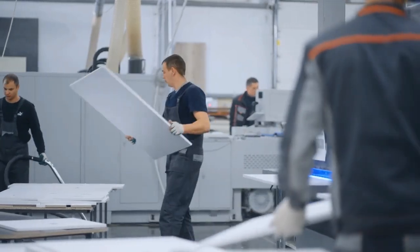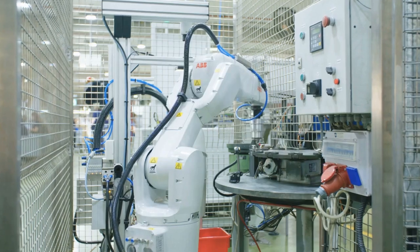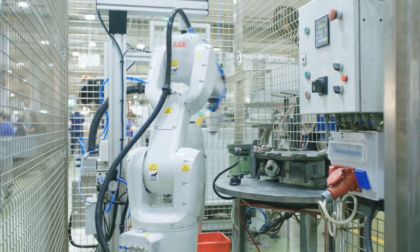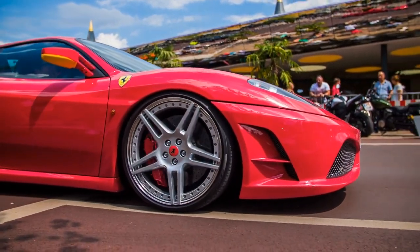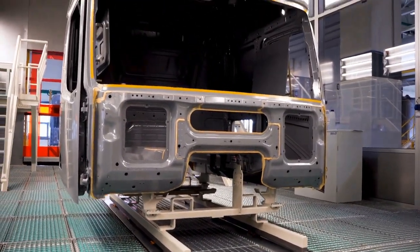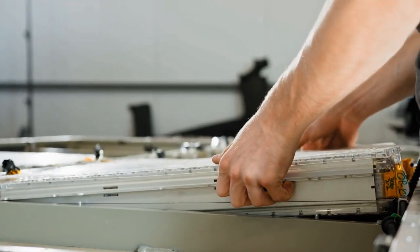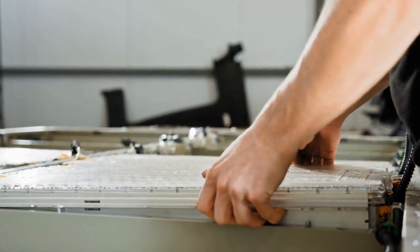Assembly line workers and quality control teams play a crucial role in manufacturing. While robots handle much of the process, human labor is still necessary, especially for luxury brands like Ferrari. Energy usage increases with production volume — factories running 24/7 consume enormous amounts of electricity. Moving raw materials to factories and delivering finished cars to dealerships also adds to the cost. Shipping EV batteries, for example, can be especially expensive due to their size and weight.